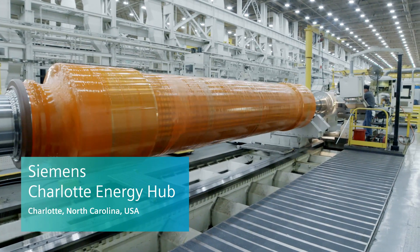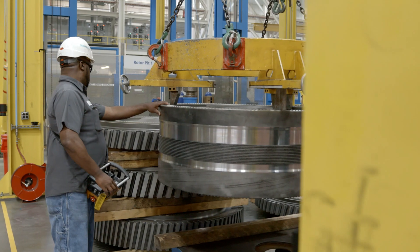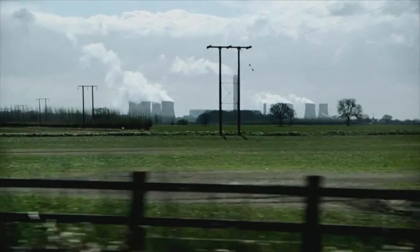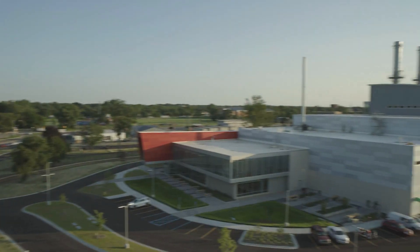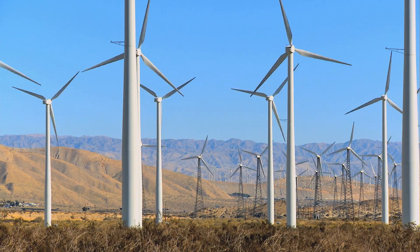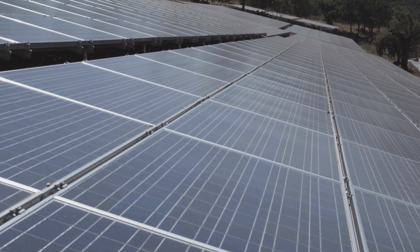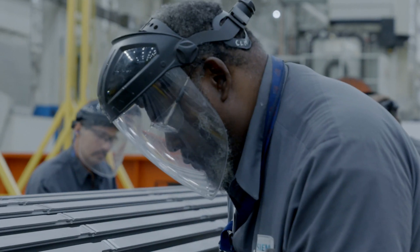Siemens supplies power to over 30% of the world with their equipment, and as a significant part of that manufacturing network, the components we supply power large-scale power plants. Our equipment is very diverse — we operate in legacy coal plants, legacy gas turbine plants, new high-efficiency gas turbines, steam turbines for the nuclear industry, and we're also a heavy player in renewables like wind and solar. As that energy generation portfolio continues to advance, Siemens is positioned to participate in all of those markets.